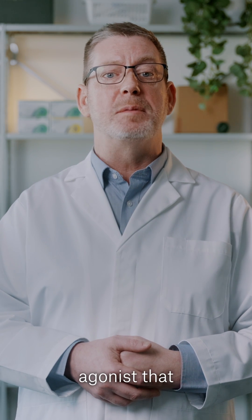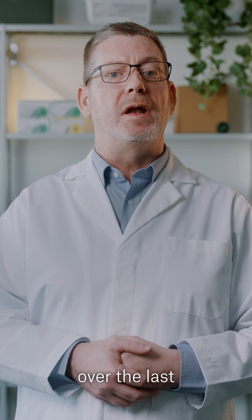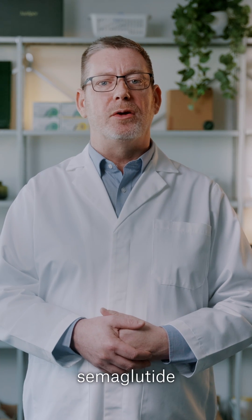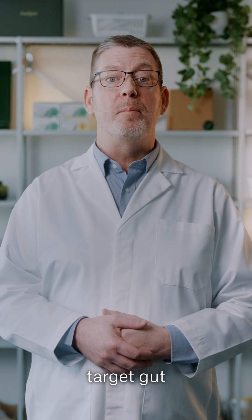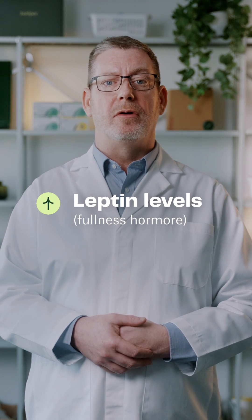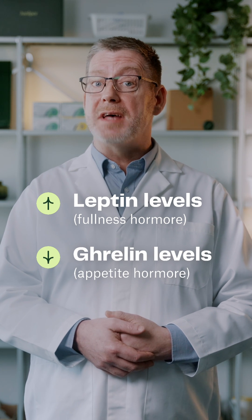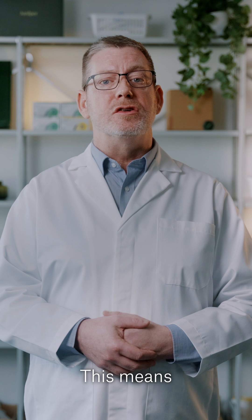A new treatment combines these GIP effects with the synthetic GLP-1 receptor agonists that have been on the weight loss market over the last few years. GLP-1 receptor agonists, such as semaglutide, similarly target gut and brain hormone pathways to increase leptin levels — that's the fullness hormone — and decrease ghrelin levels, the appetite hormone.